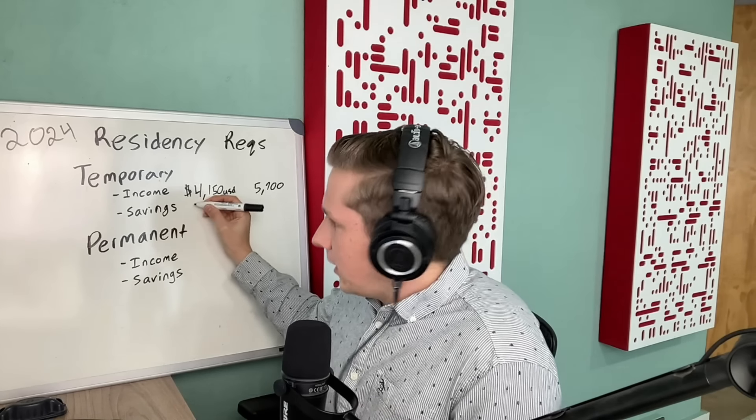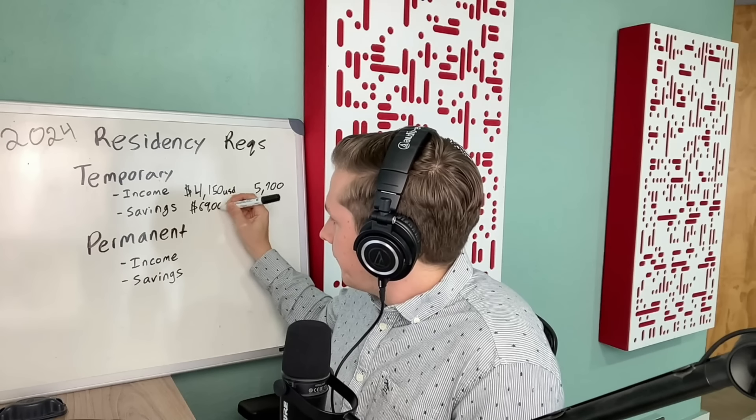You have to go there showing bank statements for the last six months. Or you can prove financial solvency through savings, investments, and retirement accounts — keep in mind that Bitcoin, gold, or similar assets don't count; it actually has to be in a banking institution. The savings requirement is $69,000 USD, or $96,000 Canadian dollars. If you're proving financial solvency via savings, you have to show 12 months of bank statements with a minimum balance of that amount every single month for the last 12 months.